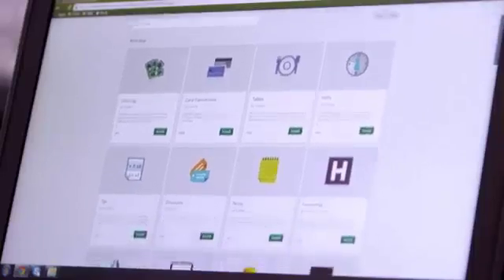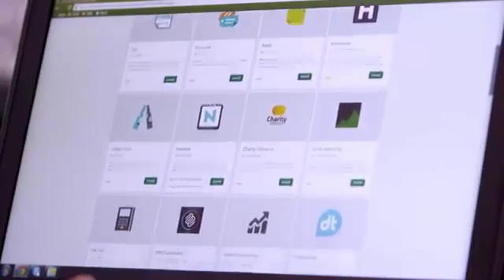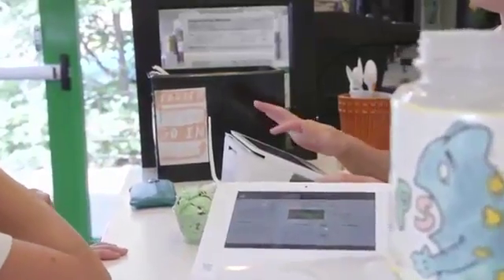And for your growing to-do list, you'll find an app in the Clover app market that can take care of business. From tools that help you manage inventory and employees, to analytics and reports that require no interpretation, Clover's got you covered.